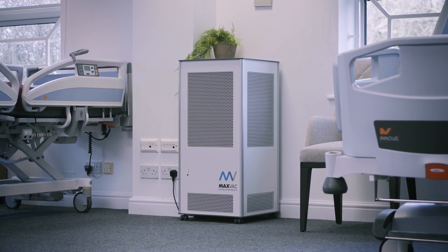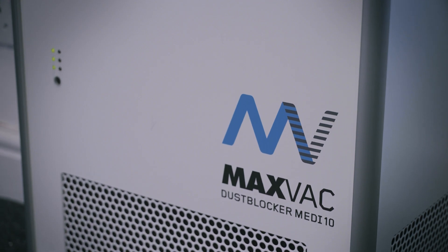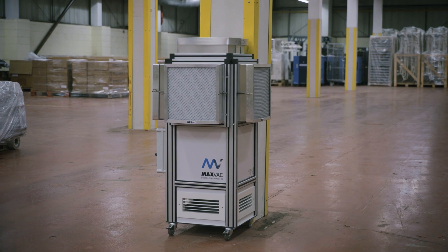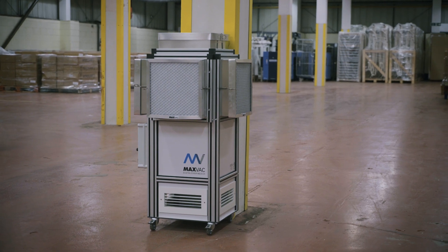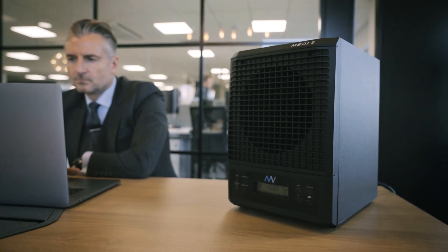Maxvac of Switzerland have combined more than 40 years of experience in air cleaning with advanced UVC technology and AlpAir high-flow HEPA filters to create the market-leading Medi range of air purifiers that clean air fast and provide a clean and healthy environment.